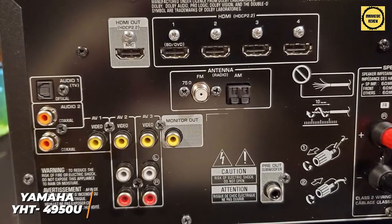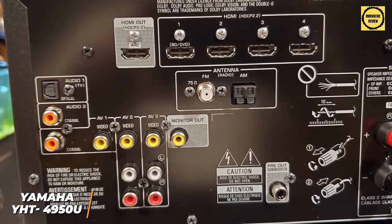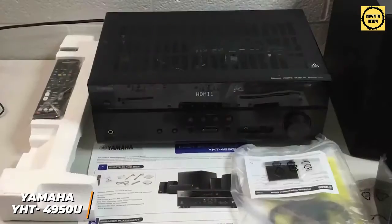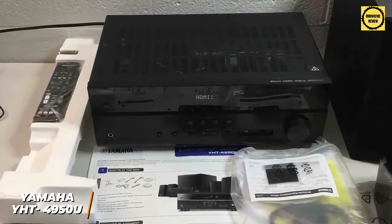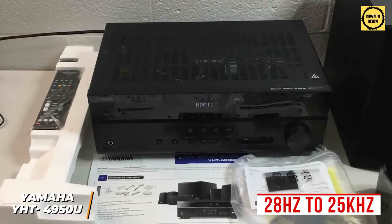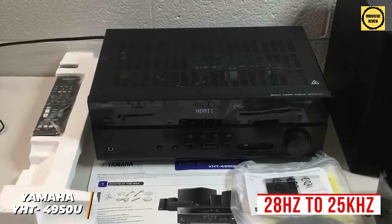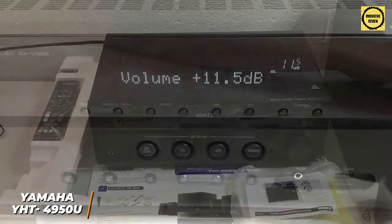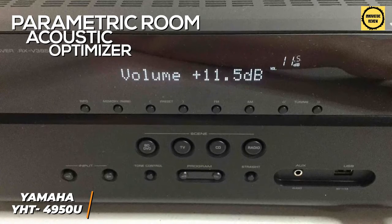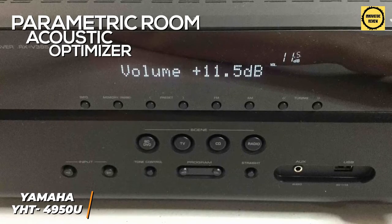You get several connectivity options, including four HDMI ports, HDMI out, and AV inputs. While it lacks wireless functionality like some competitors, this is a minor omission. The sound quality outperforms the price tag and it offers a wide frequency response range of 28 Hz to 25 kHz, though the bass response lacks a bit of power and some compression artifacts are noticeable at higher volumes. It utilizes Yamaha's parametric room acoustic optimizer, which automatically calibrates audio based on your room's size and shape.